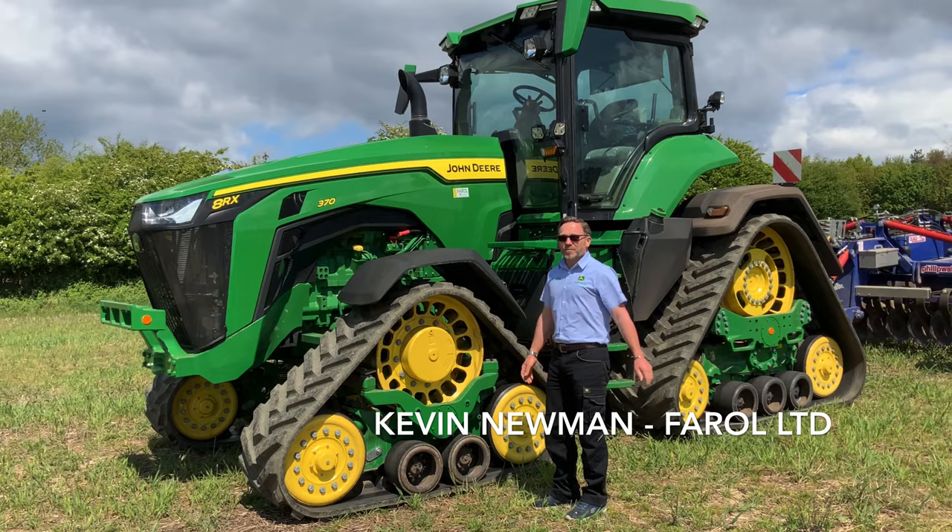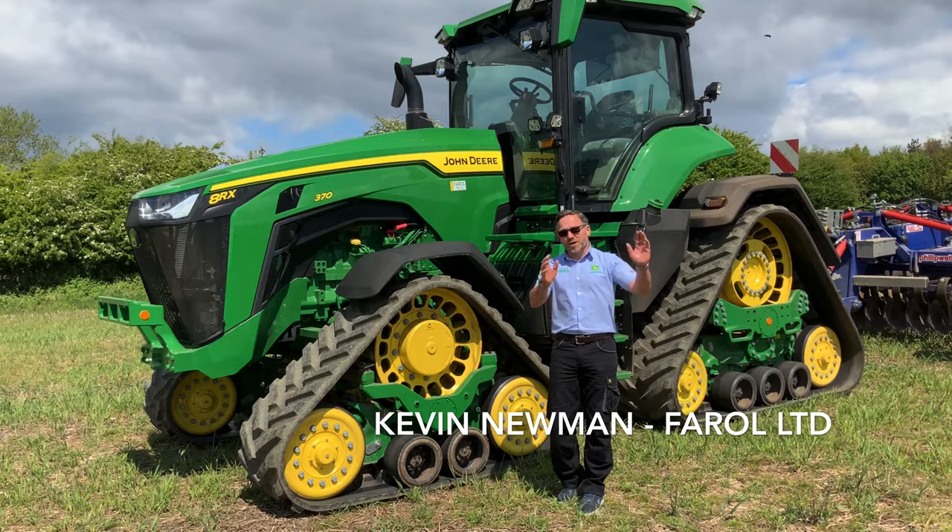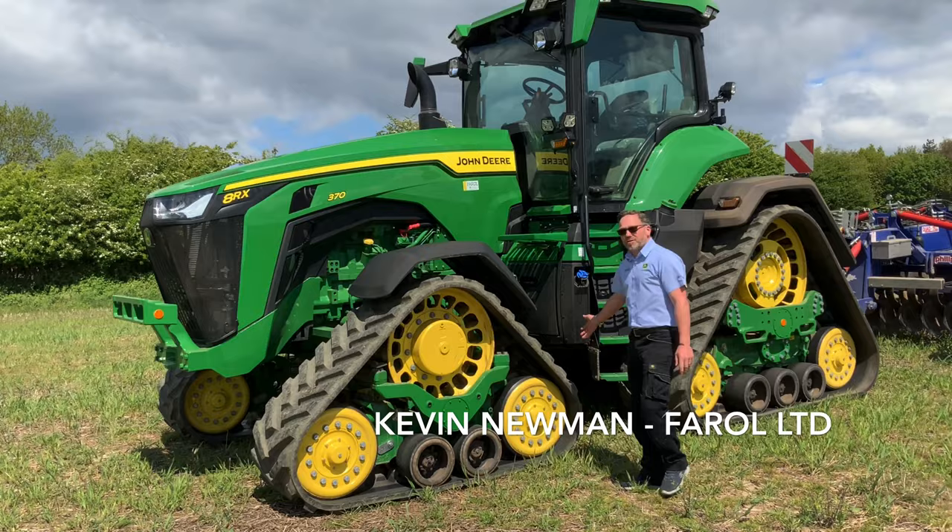We've got a customer up here, it's got a big cultivator on the back of it. We've just put it through its paces which we'll show you a little bit more in a while. We'll come out and show you going back up and down the field.